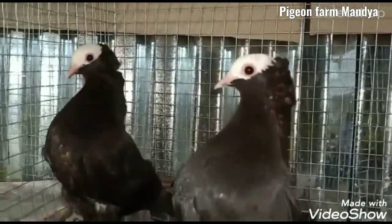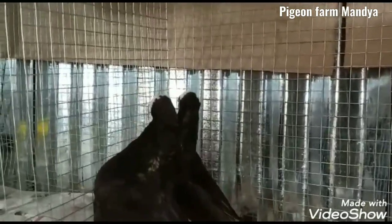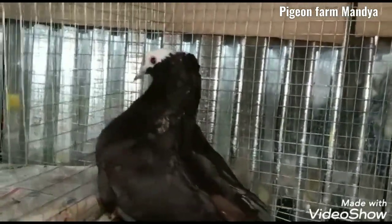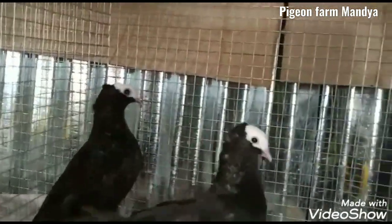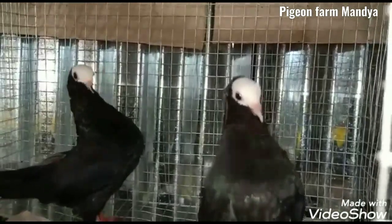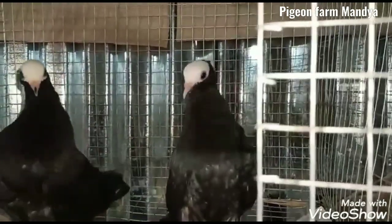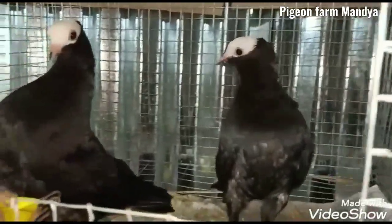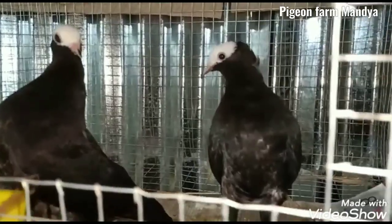Hi friends, welcome to pigeon farm in India. This video I have to show you the different names and breeds. This is the breeding name, this is the first name, and this is the second name.